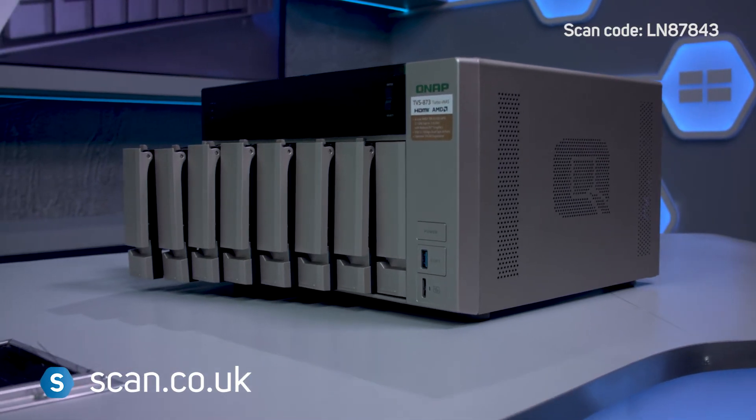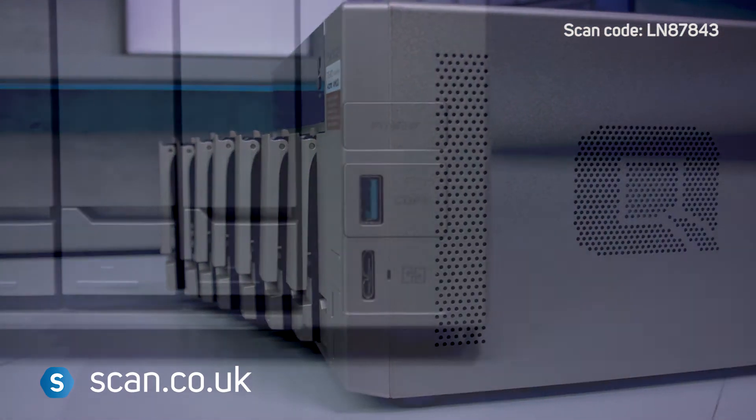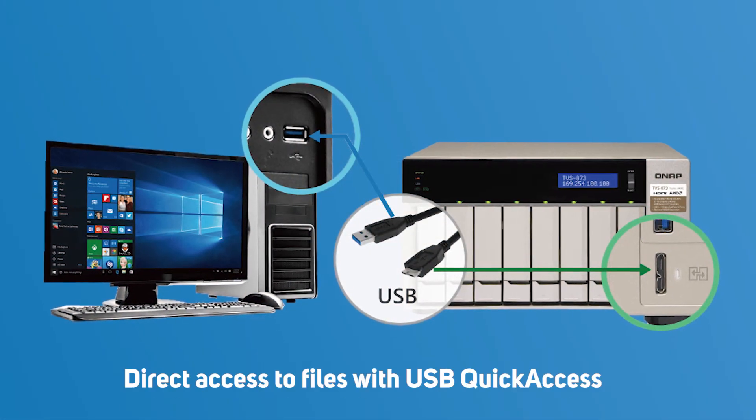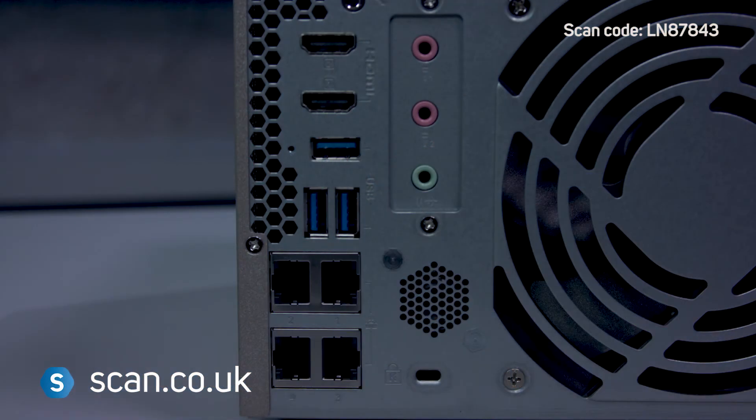In addition to the 8 storage bays you can see here, it also has a USB quick access port for accessing files without needing a network connection, which is really handy if you need to access or view your files on the move. It also has an HDMI 4K output and 4K H.264 video decoding and encoding acceleration.